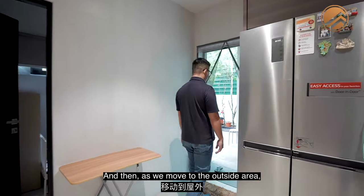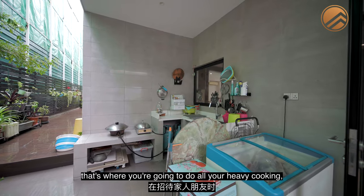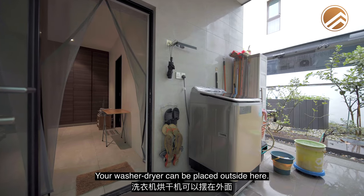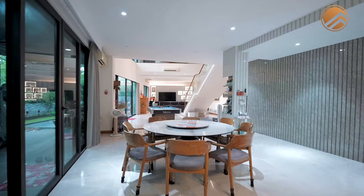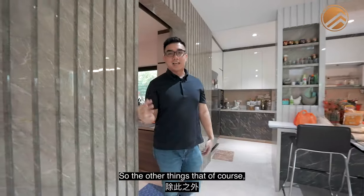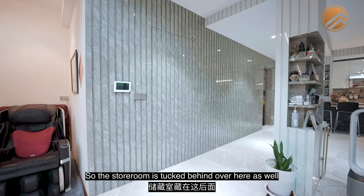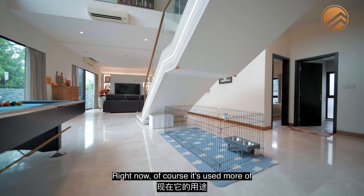Moving to the outside area — this is where the main freezer is located and also the outdoor wet kitchen, where you'll do all your heavy cooking when hosting friends and family. This will also be the main laundry area where your washer and dryer can be placed. Power and water points have already been allocated. Behind these beautiful fluted panels is the main storage space, with the storeroom tucked behind. There's also an extra pocket of space currently used as a pet zone.